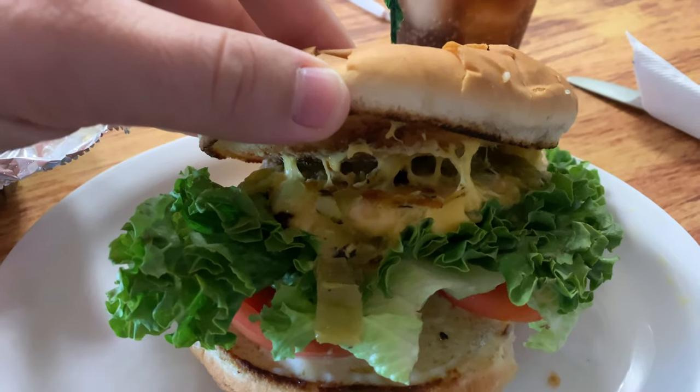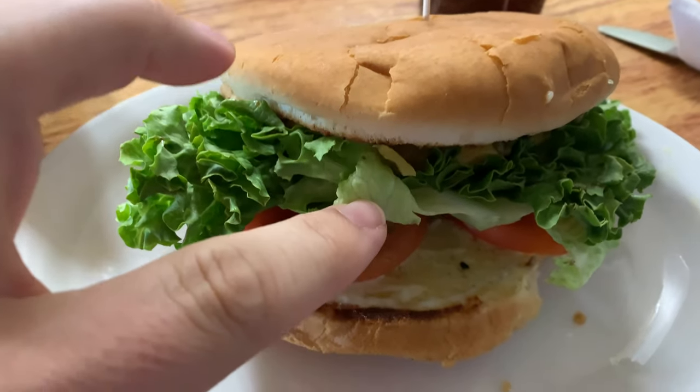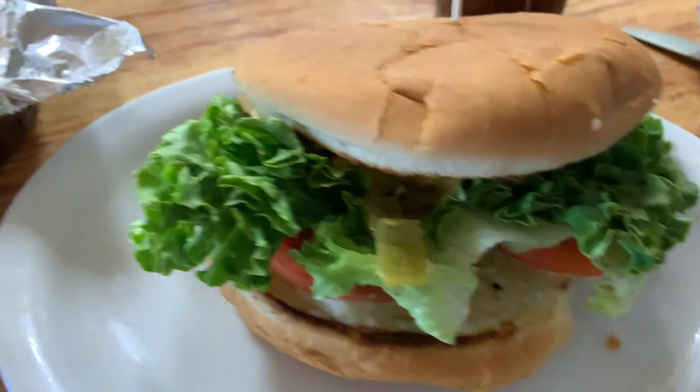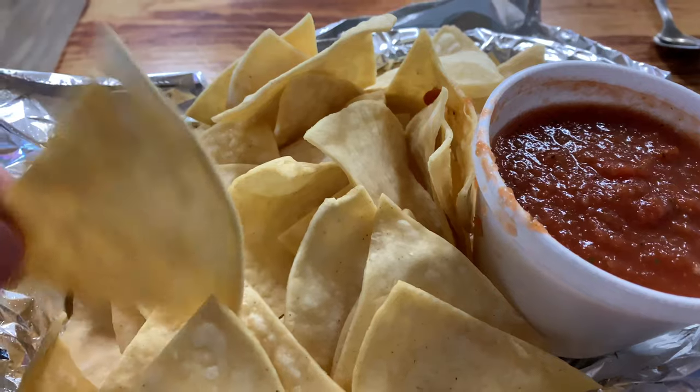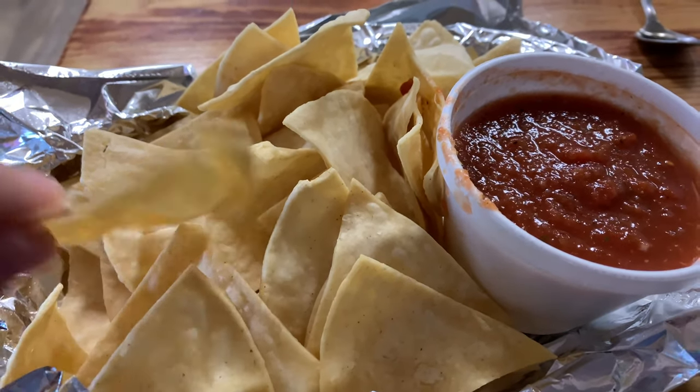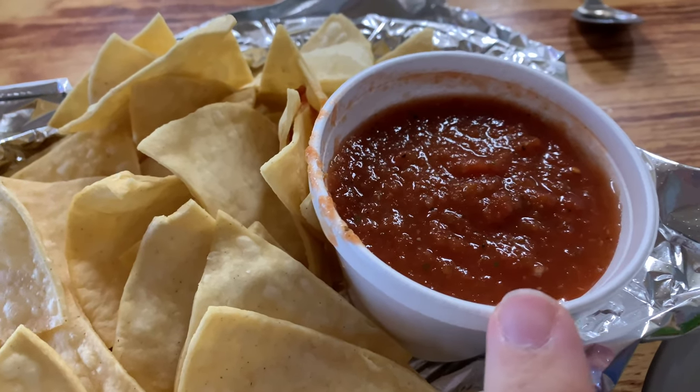As you can see — look at that — you got some cheese, you got the green chili, tomatoes, a little bit of mayo. Here are the chips and salsa. These look like they're homemade tortilla chips, so it's really good. Here's the salsa. I definitely can't wait to try that.